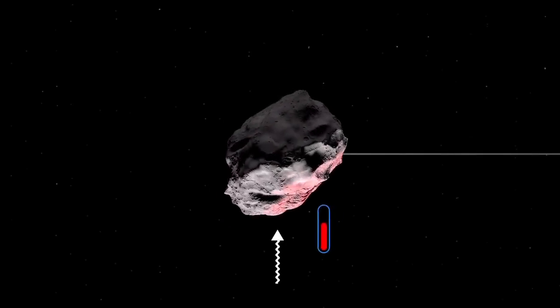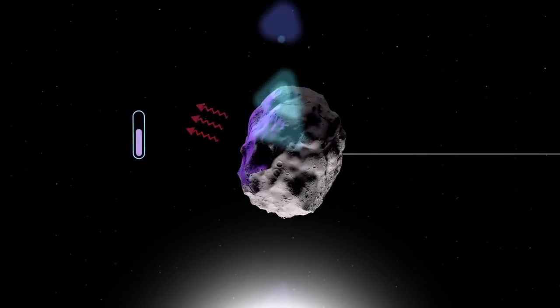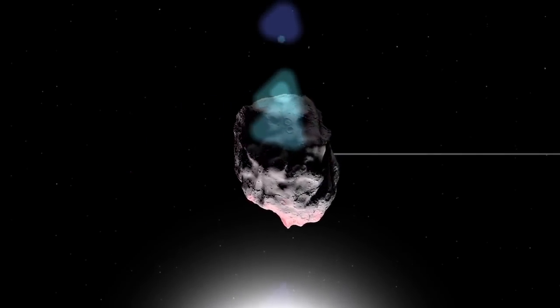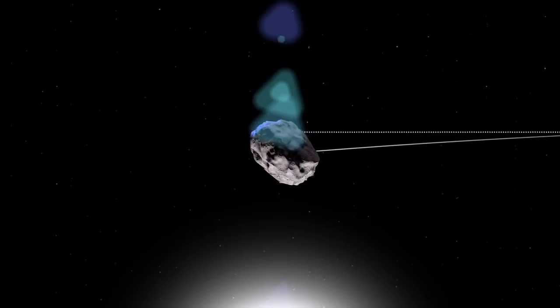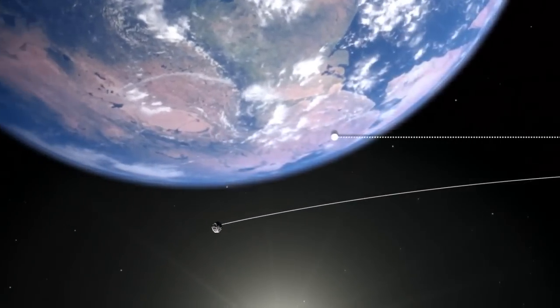As the asteroid rotates, the Sun heats one side of the surface. Once that side rotates away from the Sun, however, it radiates the heat into space. This can act as a sort of mini-thruster that slowly changes the asteroid's direction, potentially making the difference between a near-miss and an impact.